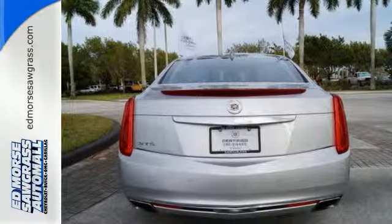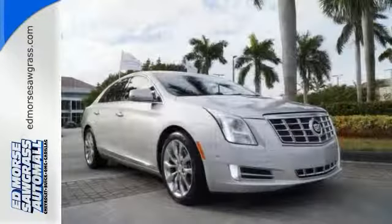Pump, power and precision — this XTS is ready to impress. See us today.